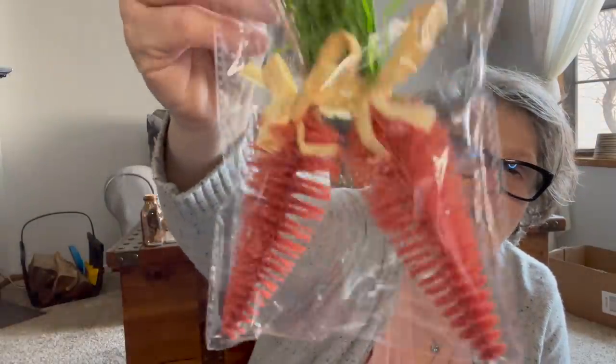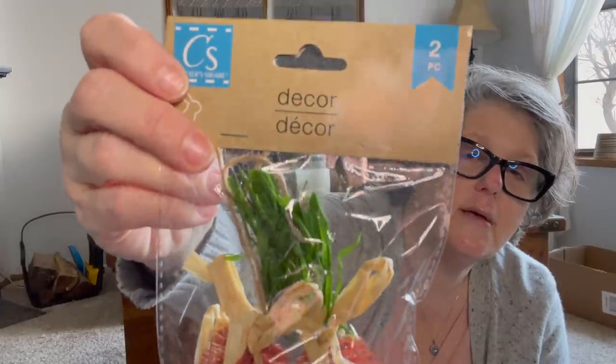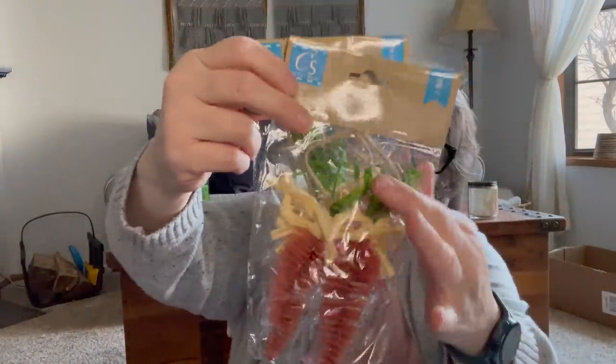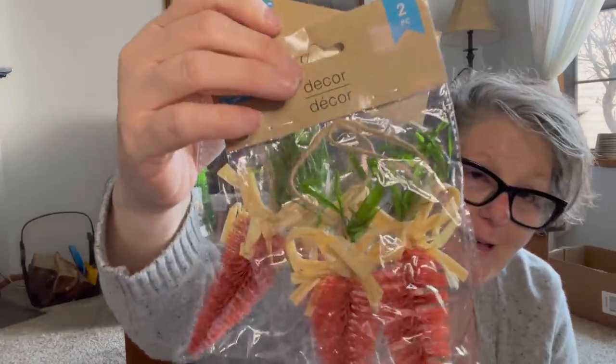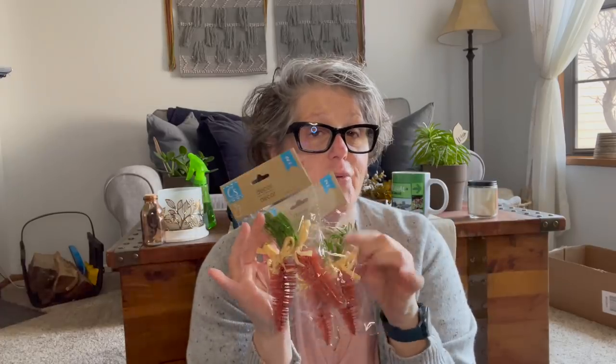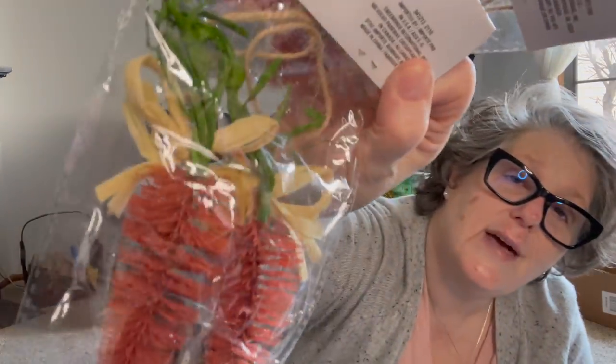I found something else — definitely new to me. They're bottle brush carrots! I'm dying, guys — they're for my tiered tray. They're orange bottle brush carrots with a little raffia bow and green raffia. I'm obsessed. If you see those, you've got to get them.